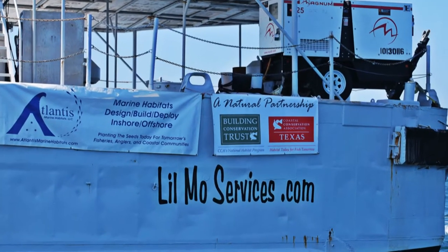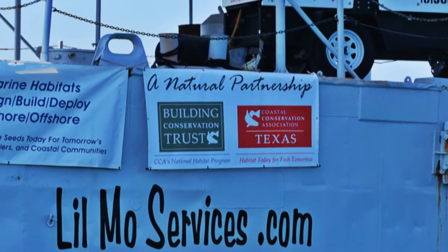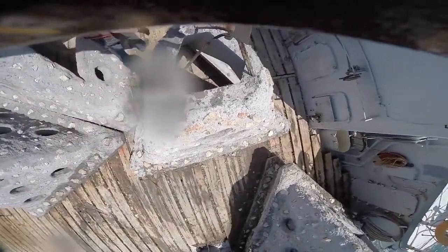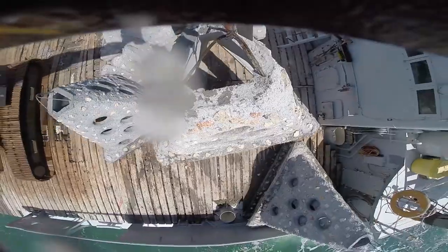One subunit is the Keep It Wild Reef. The funding for this project was through the Texas Parks and Wildlife Foundation in conjunction with Coastal Conservation Association Texas and the Building Conservation Trust, along with the Texas Parks and Wildlife Department. CCA Texas provided the funding for the permitting of the site. The Building Conservation Trust provided $400,000, CCA Texas provided $200,000, and the Parks and Wildlife Foundation provided $400,000.